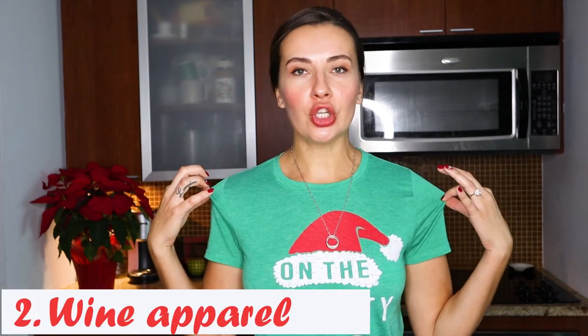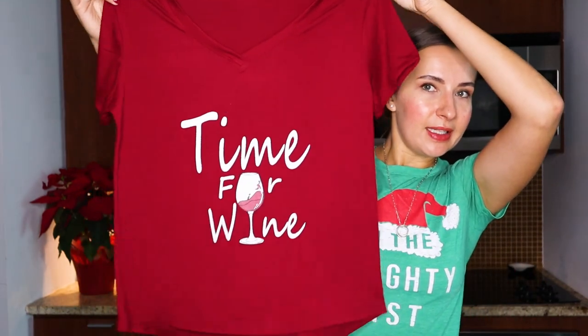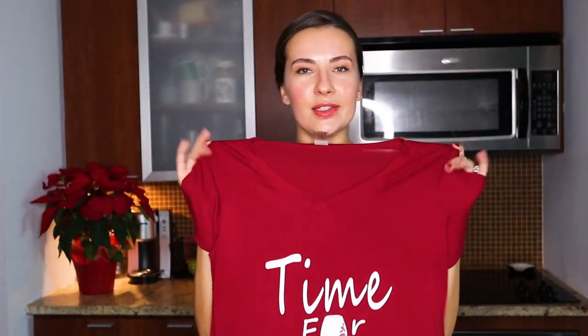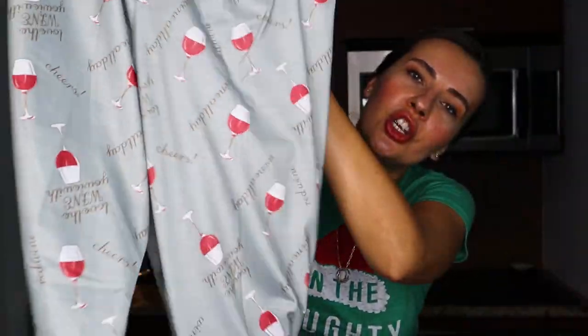My Christmas wine gift idea number two is any wine-related apparel. Whether a shirt like I'm wearing today, or tons of other options on the market — clothes or accessories with wine on them. I have one example here: this is my Cabernet Sauvignon baseball cap, which I got off Etsy. It was a very inexpensive purchase and I love it — I wear it all the time. I also found this pajama set on Amazon. The top says 'wine time' and it's a beautiful burgundy color. It comes with a pair of pants that have wine glasses on them and say 'wine all day.' So cute and very inexpensive — great gift.